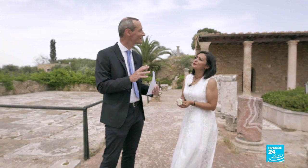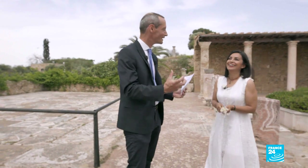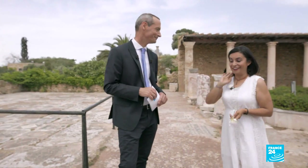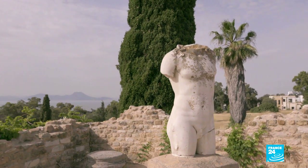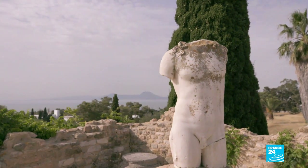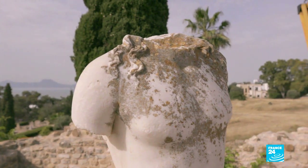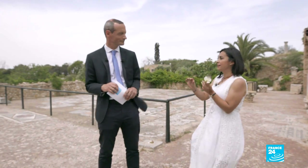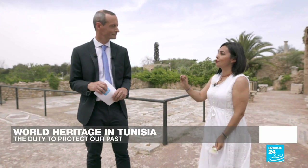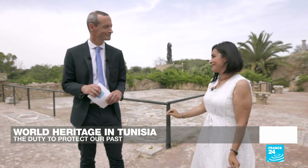I wanted to finish by asking you, Nezerine, why you're so passionate about this site. Carthage is so interesting, and we believe we have to preserve it because we consider that it belongs to future generations. In our constitution, article 42 states that the state preserves the heritage and patrimony for future generations.